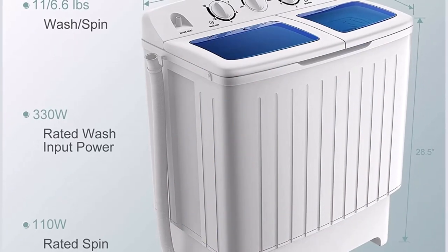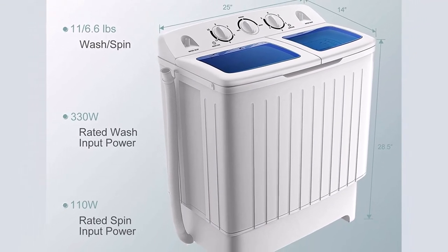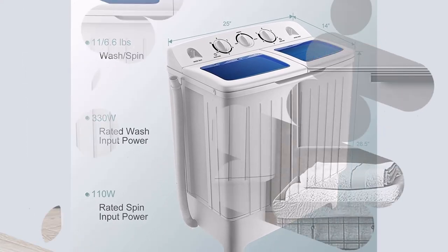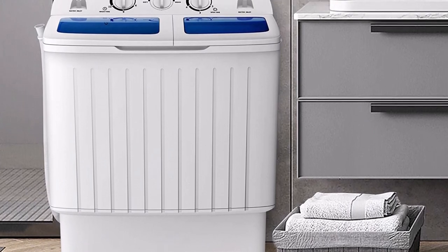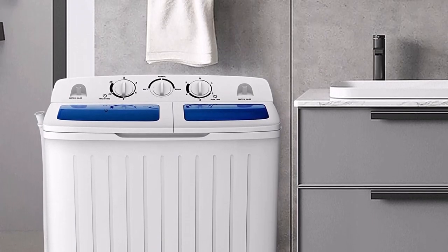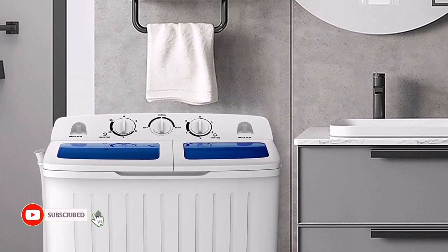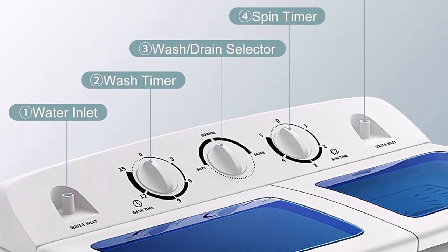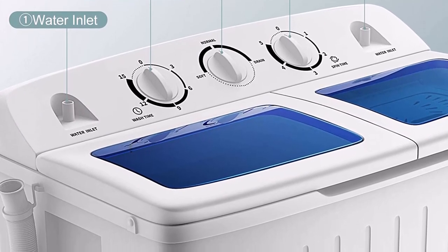It has 330W of washing power and 110W of spinning power to help you utilize it more efficiently. The three knobs on this high-quality washing machine — comprising a washing selection, a washing timer, and a spin timer — make it simple to use even for senior citizens. The washing machine merely needs to be loaded with clothing and detergent before being set to wash.